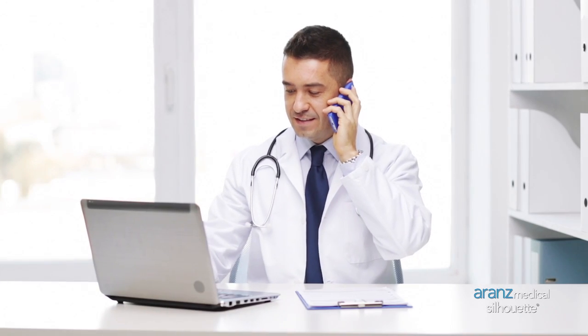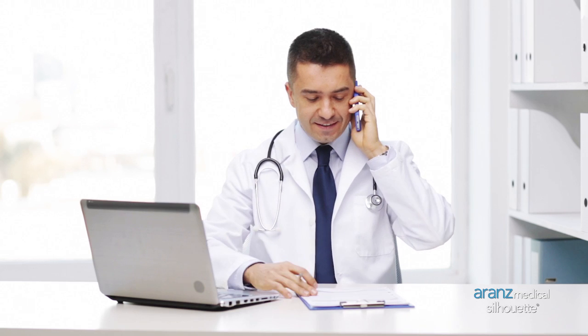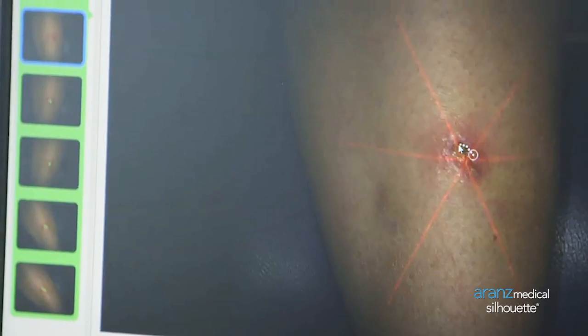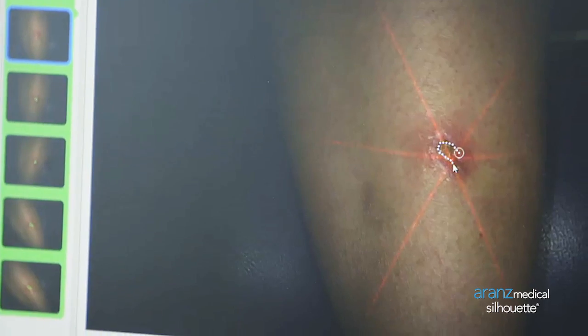Telehealth promises to improve patients' access to vital care at a reduced cost. Silhouette is able to reduce the distance between chronic wound sufferers and the people who can heal them.